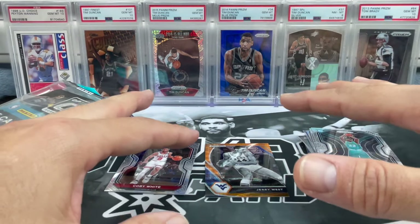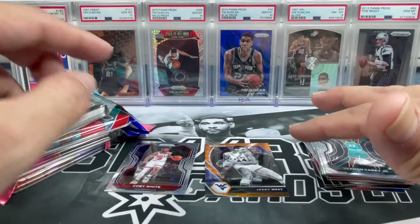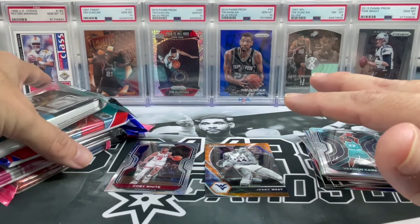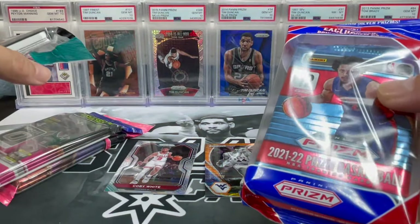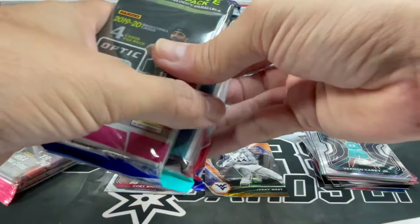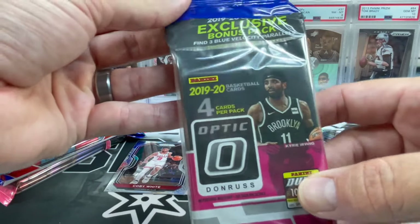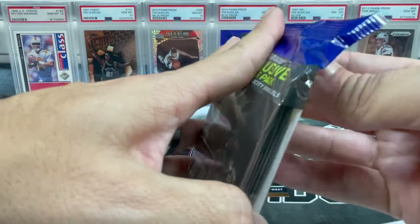We haven't had the best luck when it comes to cello packs. I think the last video we did was better than the one before that — hopefully our luck changes. Let's move on to 1920 Optic, maybe we'll get some third-pack mojo here. This was back when you used to get multiple packs inside a cello pack.